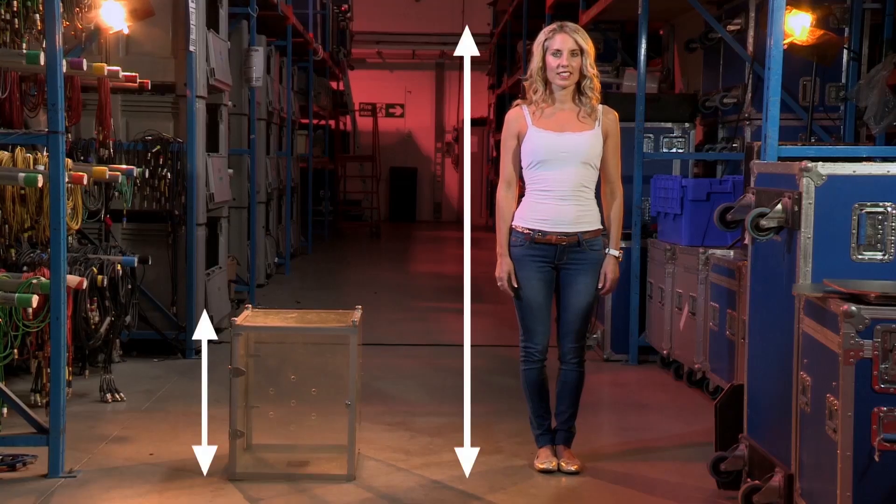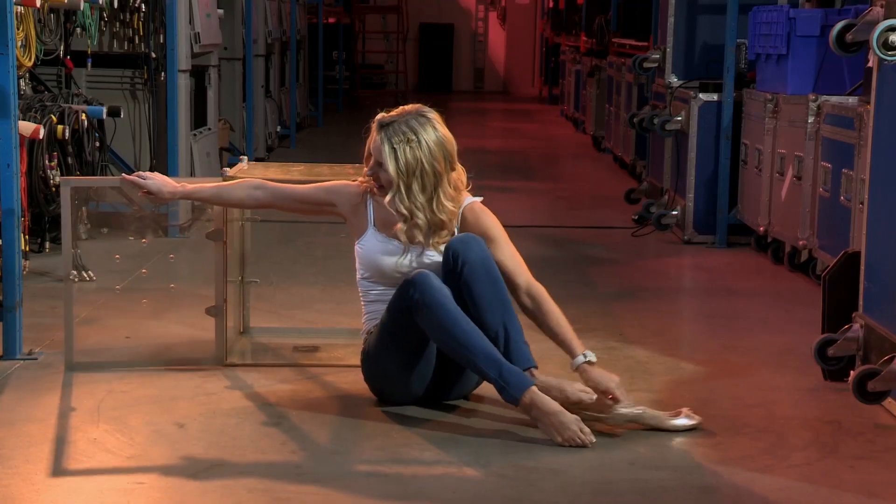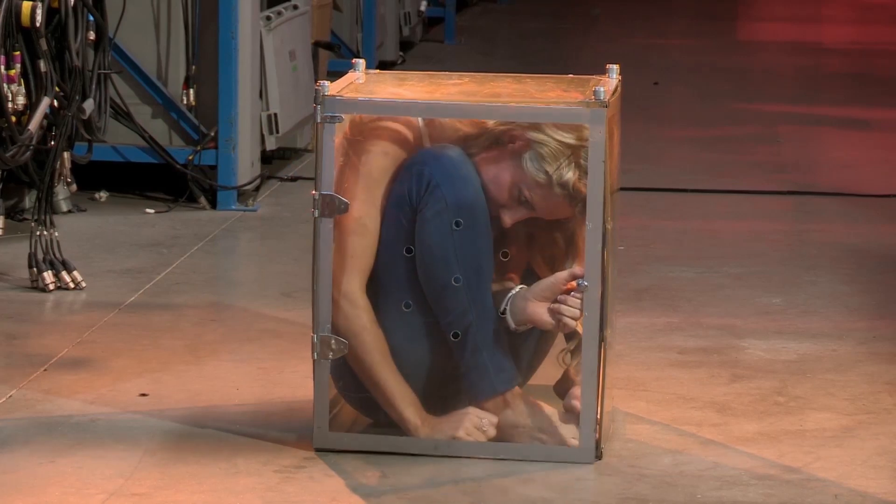You'll notice she's a lot bigger than that box. Is she gonna...? No, she's not, is she? Yes, she is. This is Delia Dussault, and she's a contortionist, a professional acrobatic performer who's trained herself to fit into unbelievably small spaces.